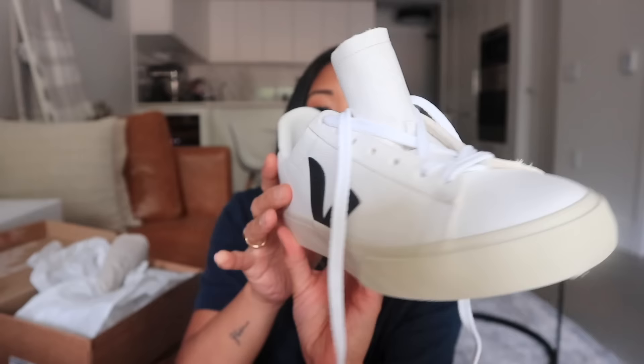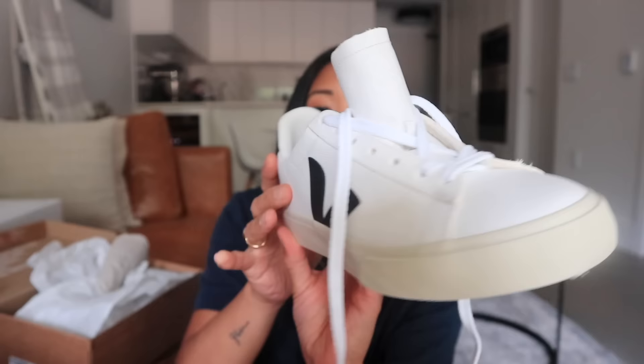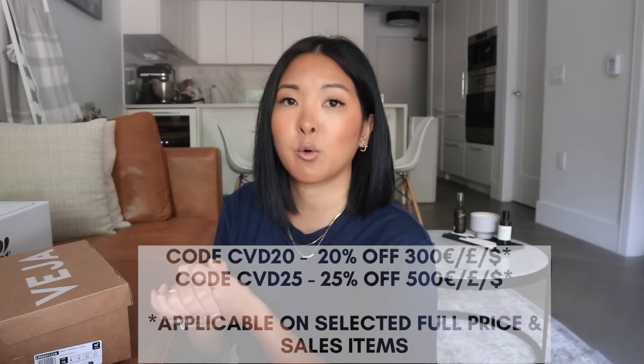I am really excited to finally have my first pair of Veja shoes. Let me know what you think about those. Those are all the items I picked up from 24S. Definitely go check out the site and their current promo — it runs until August 25th. I'll put the details on screen and link everything in the description down below. Thank you so much for watching, and I will see you in my next video. Bye!